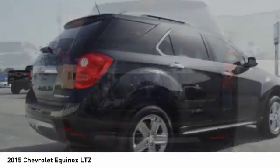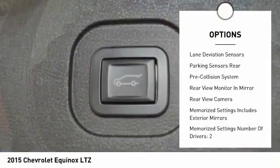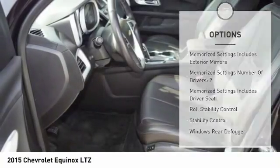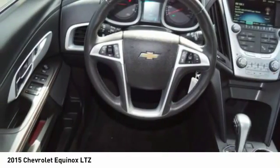Here are some of this vehicle's great options: stability control, remote engine start, leather trim seats, traction control, cruise control, pre-collision system, trip computer, fog lights, power windows, and power brakes. This beauty will make even your house keys jealous. Drive it today.